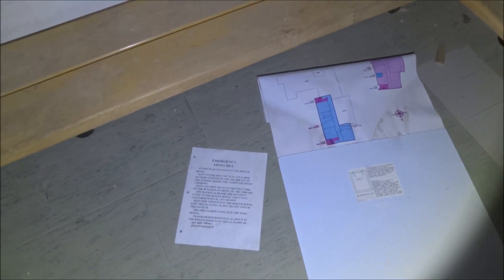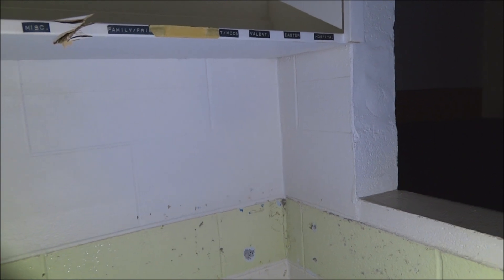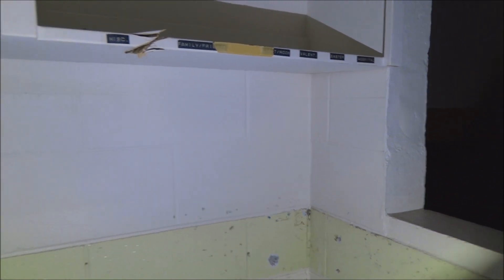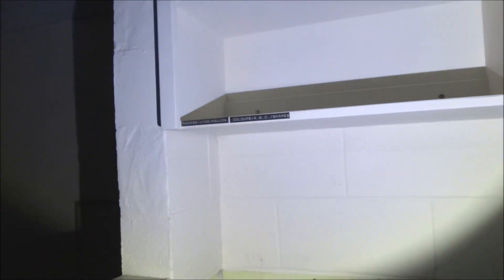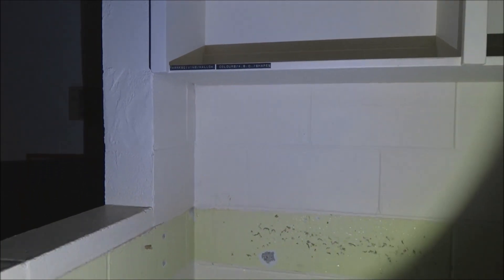Fire alarm panel information — do not remove. Emergency switches here. You have to be careful. There are signs for Easter hospital, food science, and reading levels: hard read, medium read, simple read. Colors and shapes, Thanksgiving, Halloween — educational materials left behind.